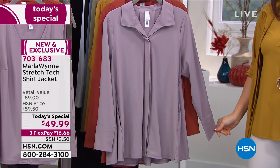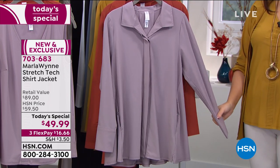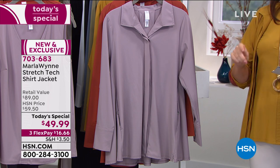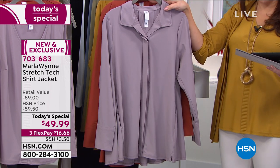This is the one you'll continue to go to for every different look you want — with jeans, lounge pants, a pencil skirt. One date only, that's what a today's special means, at $49.99. Three flex payments at $16.66. Gorgeous, gorgeous colors.